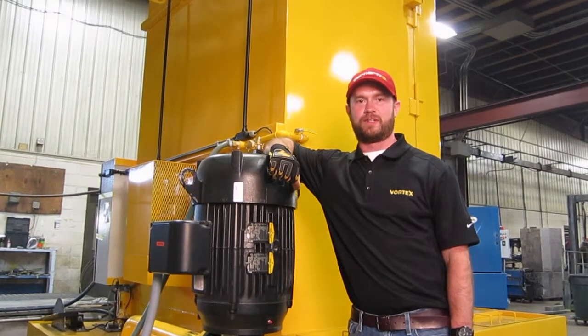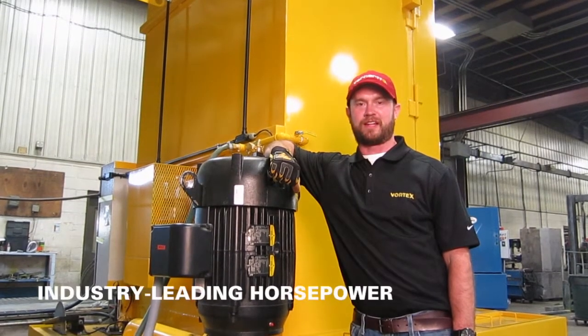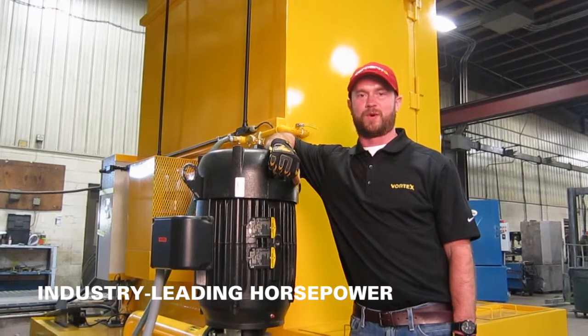Hello everyone, this is Matt with Vortex. Thank you for tuning in today. Today we want to talk about something that gets everyone excited and that's horsepower.